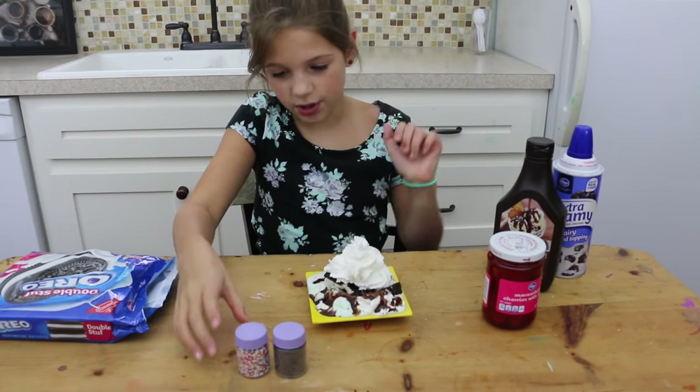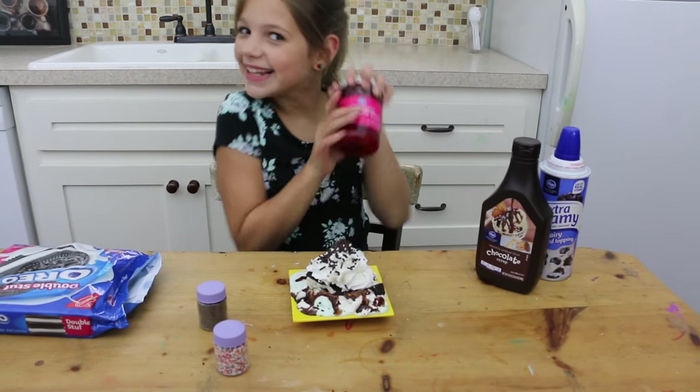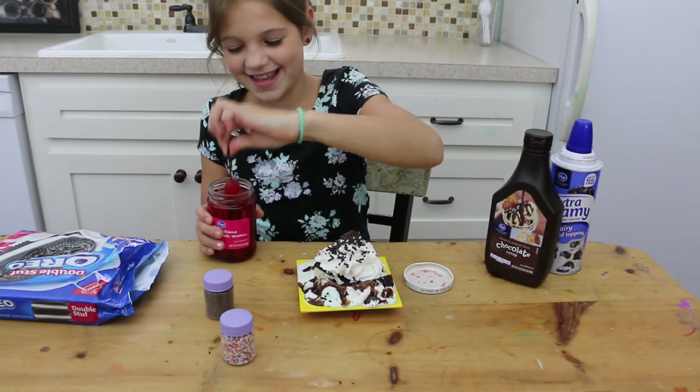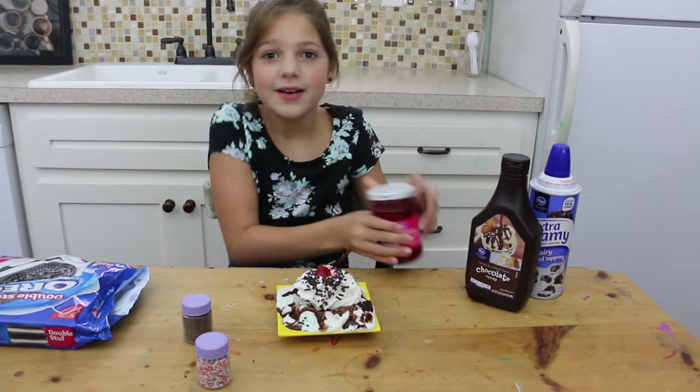And then I'm going to get sprinkles — I'll use the chocolate. The last thing I'll use is the cherry. Oh, it's almost dripping outside. We better hurry up fast.